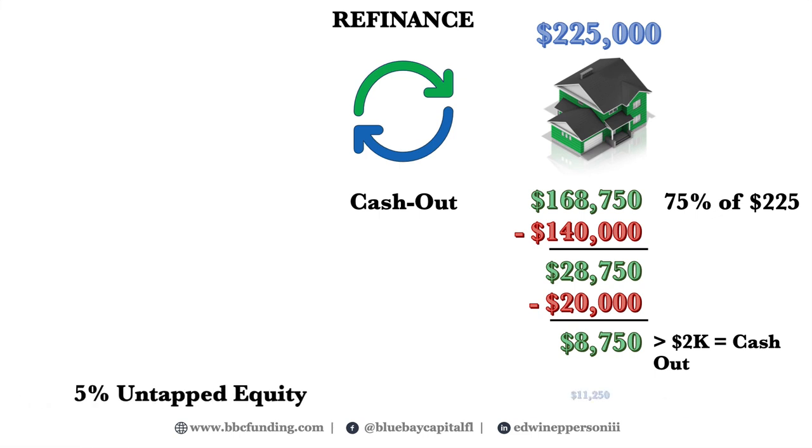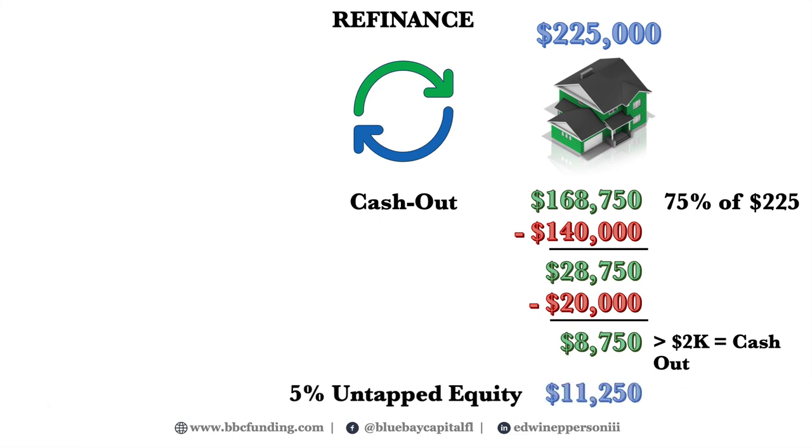Not too bad — except if you had been able to make a rate and term refinance, you would have captured 5 additional percentage points of the property's value, equaling $11,250 more. As you can see, there are definite lost opportunity costs with the cash-out approach.